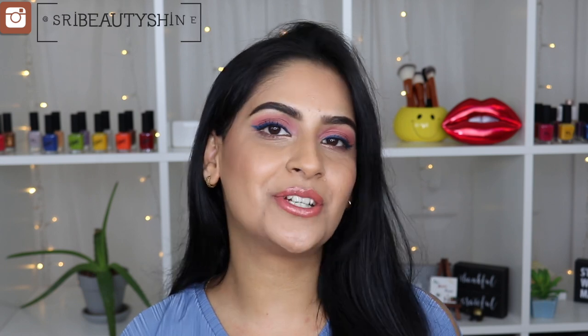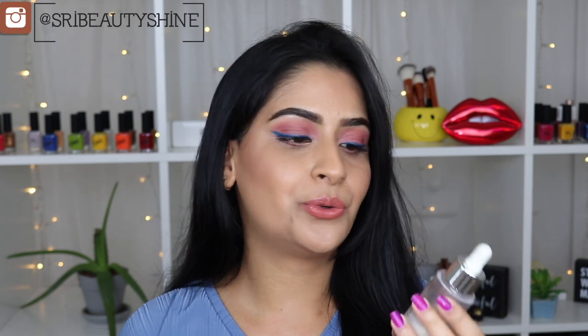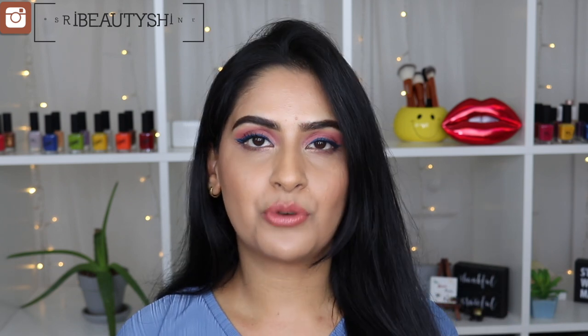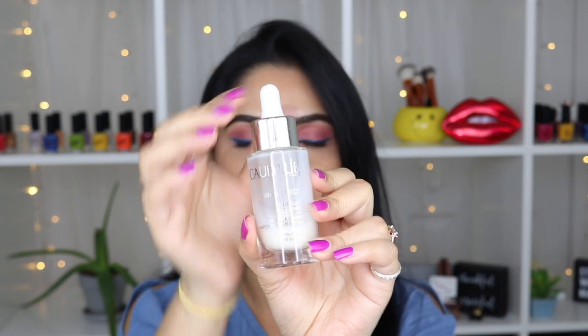Welcome back to my channel — if you are new here, hi, this is Shri. In today's video I'm going to be doing a review of one of the cult favorite skincare products, which is the Caudalie Vinoperfect Radiance Serum. You guys have been asking me to do a review on this one for a long time, so finally it is here. I'm also doing a giveaway as we are now a 2K family here on YouTube — I'll talk more about that later in the video.